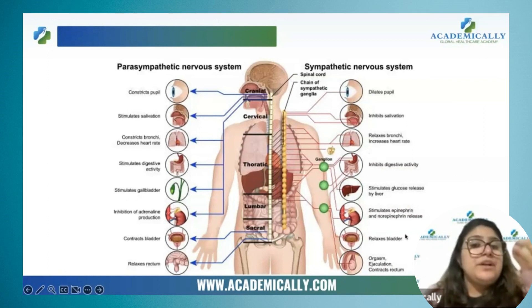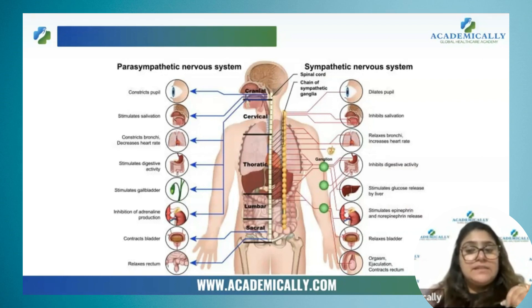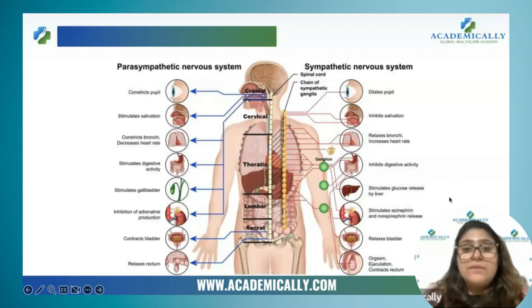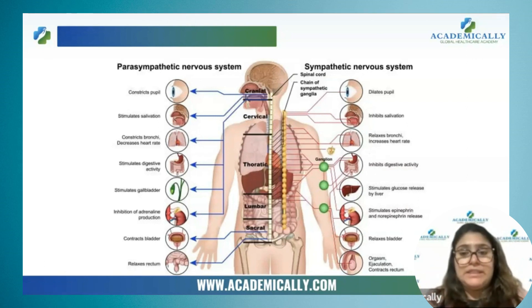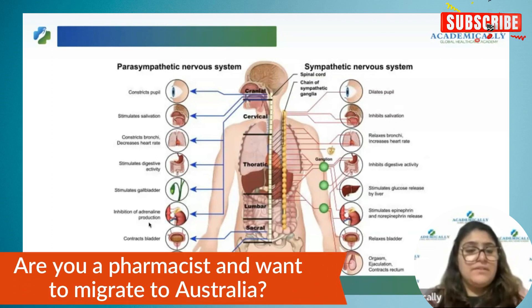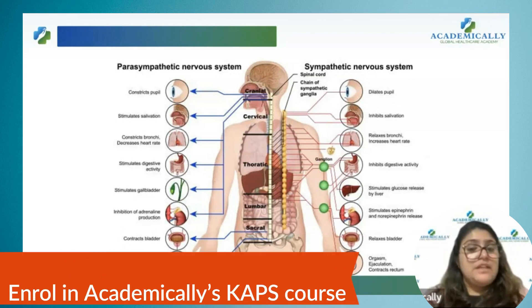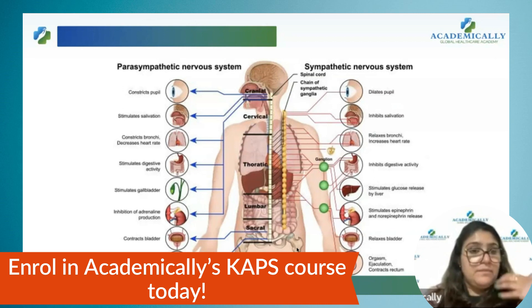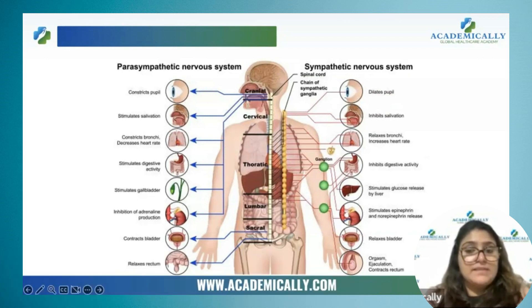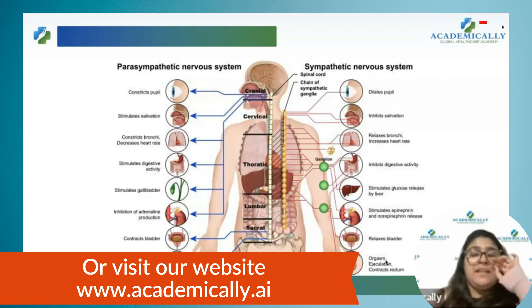What is digestive activity? Whatever we are eating should digest properly. Sympathetic nervous system inhibits digestive activity by stimulating glucose release from the liver — from the stored sources in our body. If sympathetic nervous system is activated, it will also call for the release of epinephrine and norepinephrine. Whereas parasympathetic nervous system is the enemy of adrenaline — it will inhibit the production of adrenaline. Parasympathetic nervous system will contract the bladder, meaning there will be urination, whereas sympathetic nervous system relaxes the bladder — no urination. Orgasm, ejaculation, and contraction of the rectum are all functions of sympathetic nervous system.